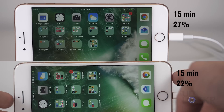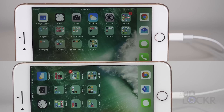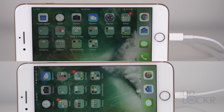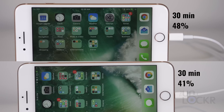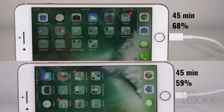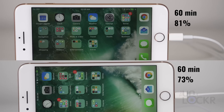At 15 minutes, the iPad and fast charger are at 21% and 27% respectively, so the fast charger is definitely faster, but not by that much. At 30 minutes, we're at 48% and 41%, still going pretty fast and not that far apart. At 45 minutes, we're at 68% and 59%, and at an hour, we're at 81% and 73%.